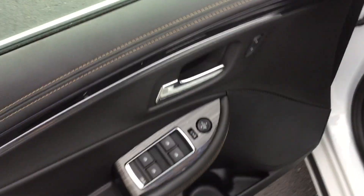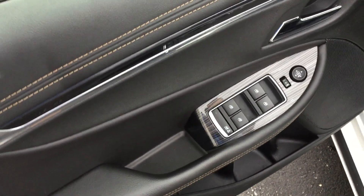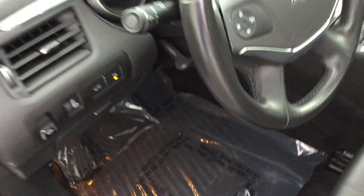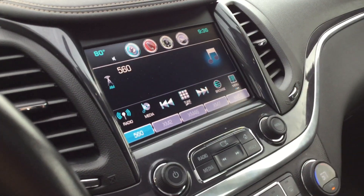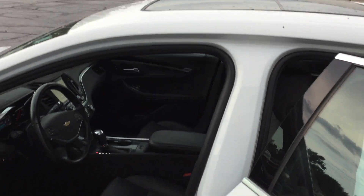Onto the front. Power locks and power windows. Cruise control and audio control on the steering wheel. A color touch pad radio. And this is the 2016 Chevy Impala.